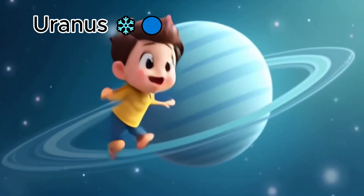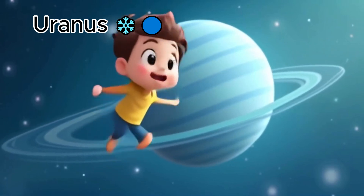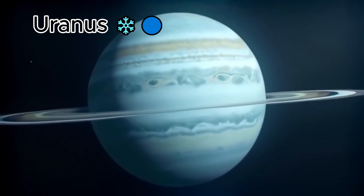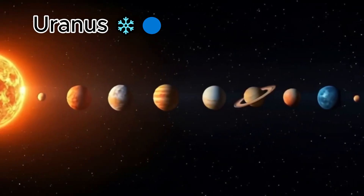Here we have Uranus. Uranus is light blue and very cold. It even spins on its side like a rolling ball.